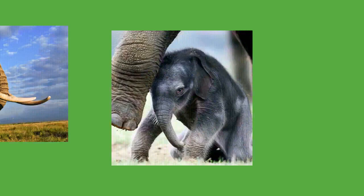Elephants have long lifespans, reaching 60 to 70 years of age. Lin Wang, a captive male Asian elephant, lived for 86 years.